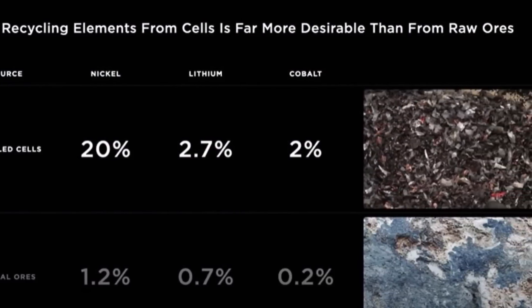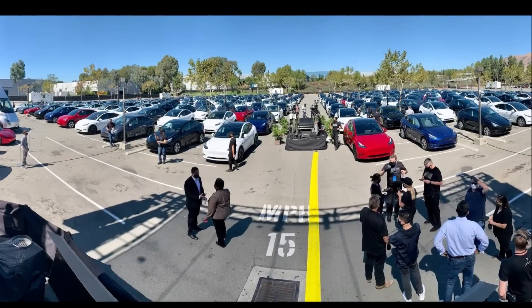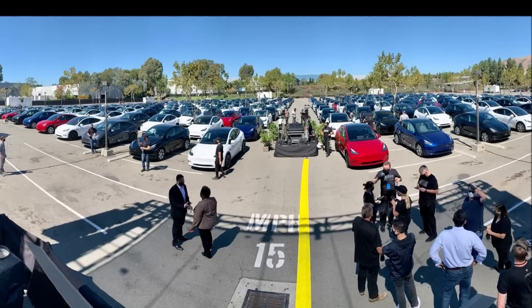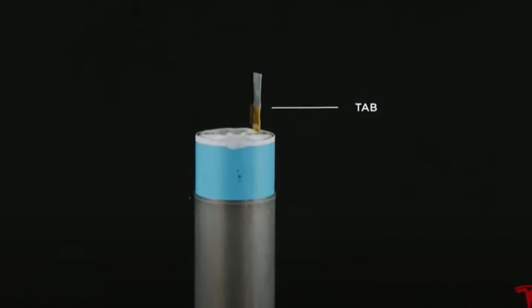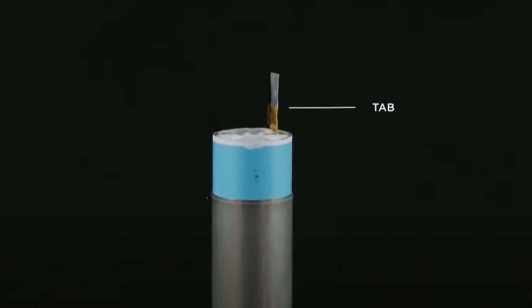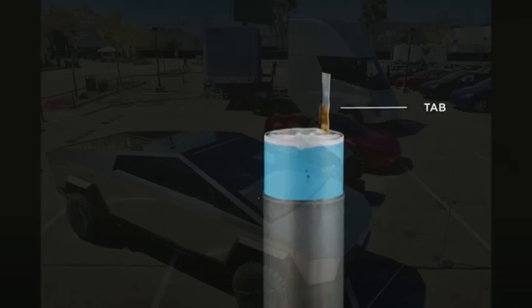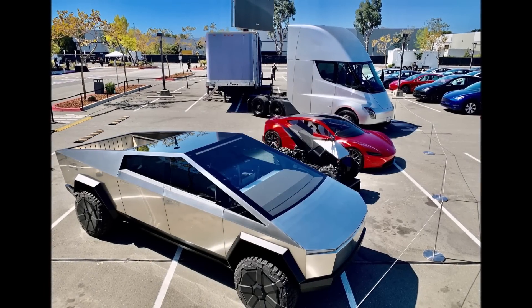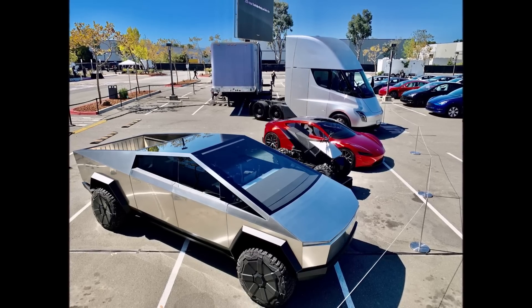Elon Musk finished his pre-event statements talking about the difficulty of bringing a product to volume production. Tesla had no difficulty coming up with vehicle prototypes, but designing the machine that makes the machine was the major hurdle. Musk seemed to reference Nikola, the hydrogen vehicle designer, saying other companies had made prototypes but had not been able to bring those vehicles to production.